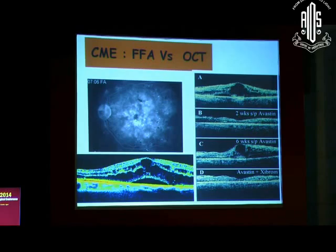Not only does FFA show cystoid macular edema — it's good for academics, you can show the pathological images to your teachers and colleagues — but what is the use? You need an OCT to find out how much edema is there, you need to know whether there is subretinal fluid, and more importantly you need an OCT follow-up when you are treating the patient at 2 weeks, 4 weeks, 8 weeks when dealing with anti-VEGF injections.